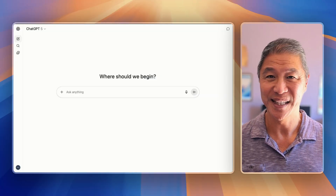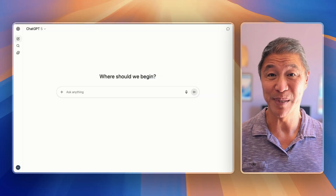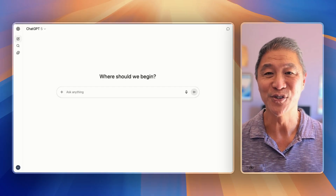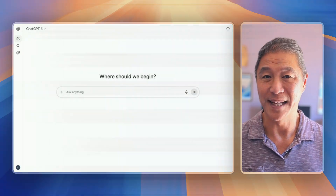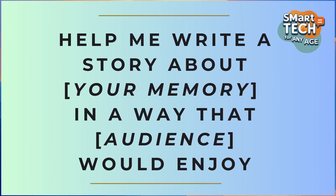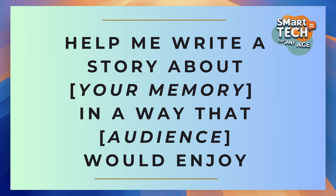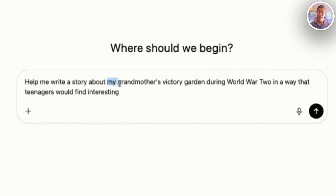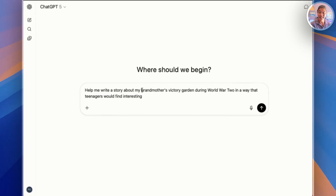Question number two turns you into the family storyteller, and this one really gets people's attention. This is perfect for preserving memories, teaching family history, or making your stories more engaging to a different generation. Here's the question format: 'Help me write a story about' — then you add your family history, memory, or tradition — 'in a way that' — then you add your target audience — 'would enjoy.' Let me demonstrate with something personal. I'm going to type: 'Help me write a story about my grandmother's victory garden in World War II in a way that teenagers would find interesting.' Let's see what happens.